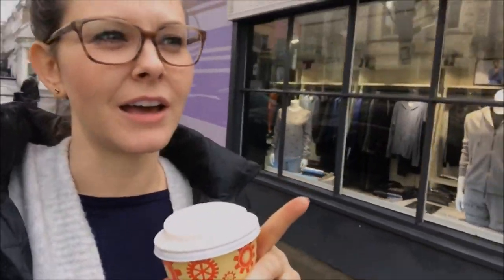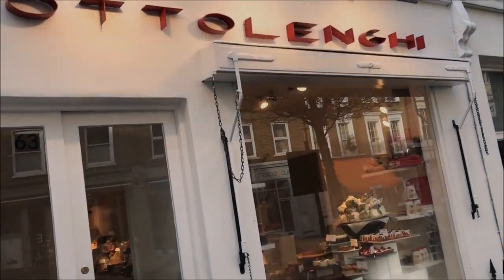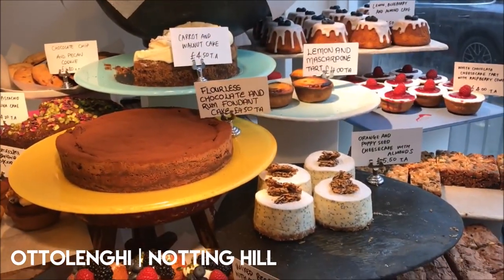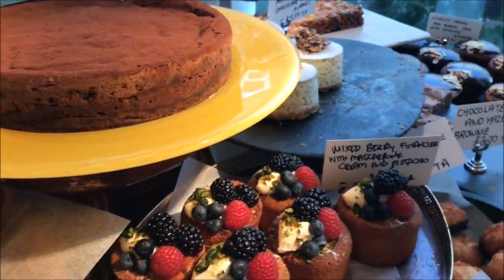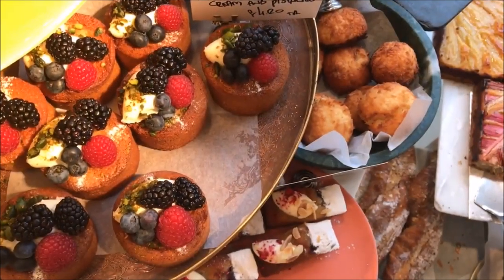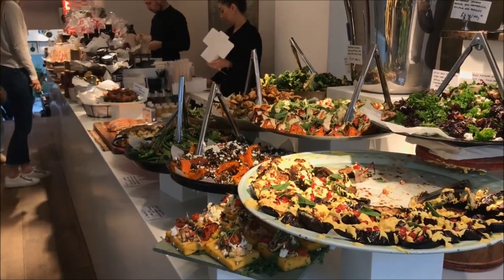Last up — it wouldn't be a complete bakery tour of Notting Hill if I didn't take you by Ottolenghi. It's Ottolenghi's jewel in the Notting Hill crown. Savory, sweet, whatever you want — this is a must. They're out of the brioche pretzels, which is my favorite, but the almond croissants are also pretty amazing.